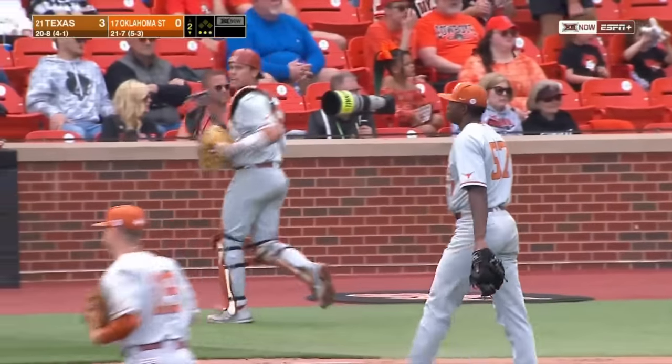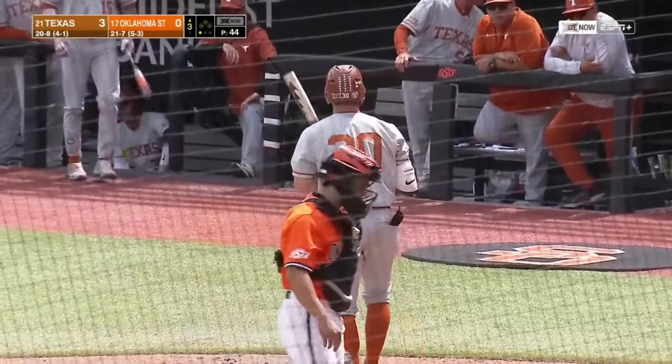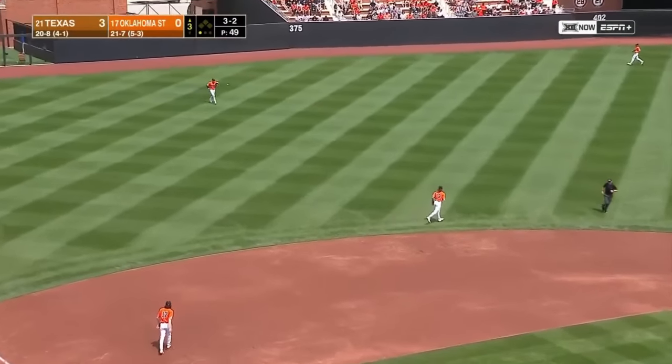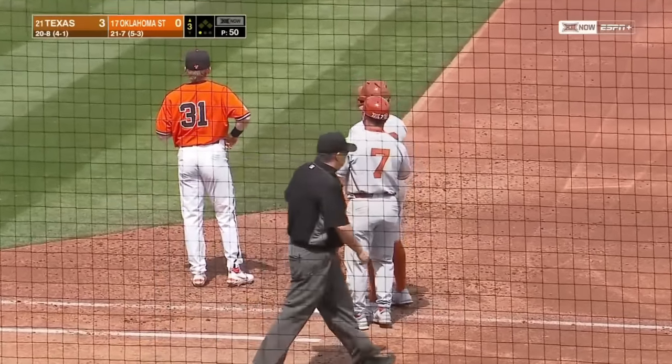That slider right there didn't feel good. That's a called strike three and that's four consecutive strikeouts for Henry, one out in the third. In college athletics, you earn that job, you hold on to that job. That's ripped into left field — that's a one-out single for Campbell. Pretty cool to see guys that were backups step up.